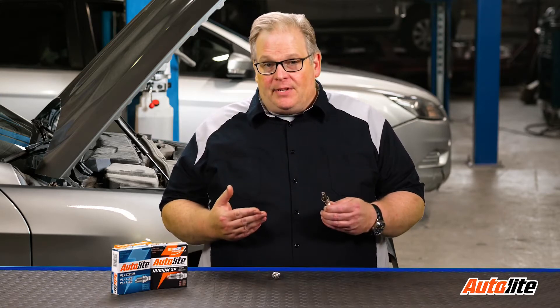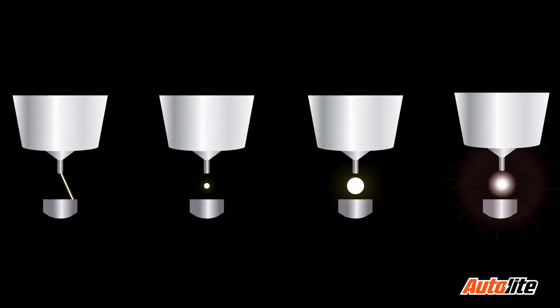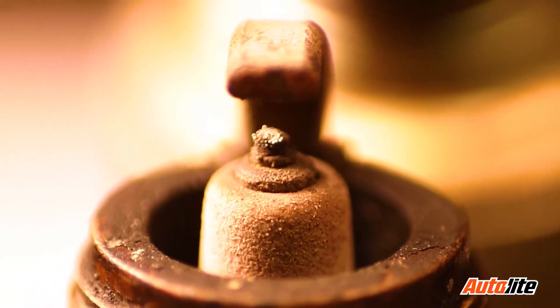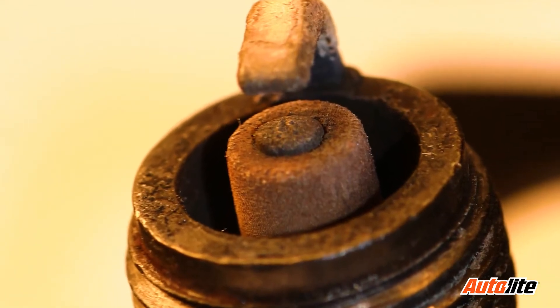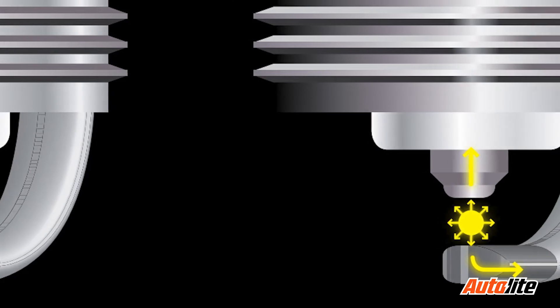The reality of it is, it's the shape of the center electrode and also the electrode on the strap. As the spark plug fires, that plasma between the two electrodes erodes away the precious metal materials. When it does erode, it changes shape. And depending on the shape of the electrodes, it will change how much energy is required to fire the spark plug inside the cylinder.